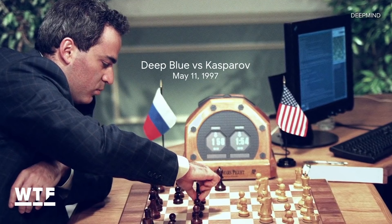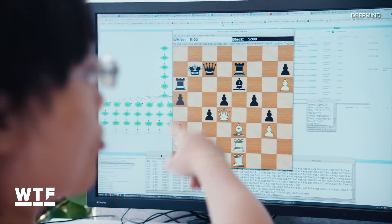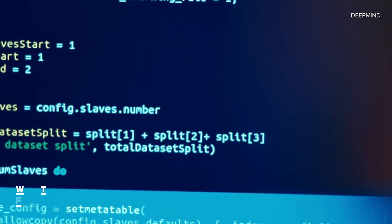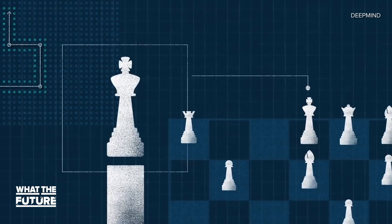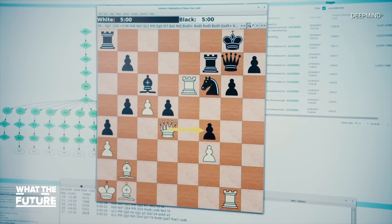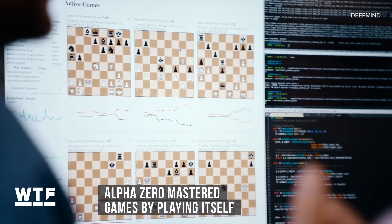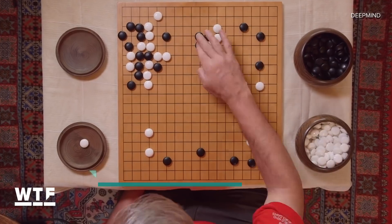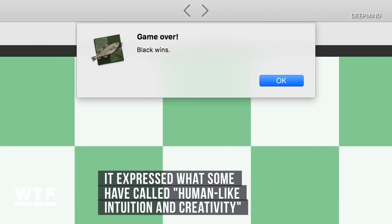Computers have been beating master chess players since the 90s, but DeepMind's new AI is unique not because it wins, but because of how it wins. Previous chess computers relied on known chess strategies and used their processing power to examine thousands of possible moves and outcomes. AlphaZero's method of mastery? Practice, practice, practice. Starting as a novice player making random moves, AlphaZero played itself — a lot — and not just chess. It also mastered the classic games of Shogi and Go, beating the masters of each with what some have called human-like intuition and creativity.